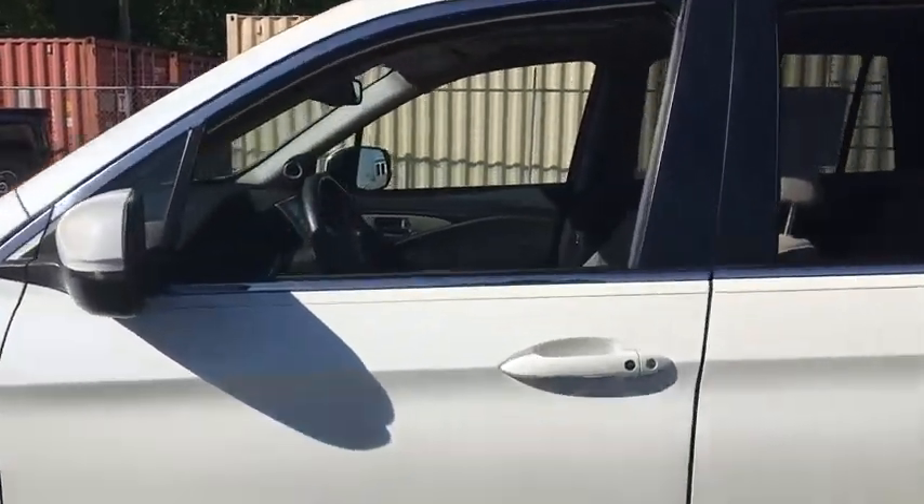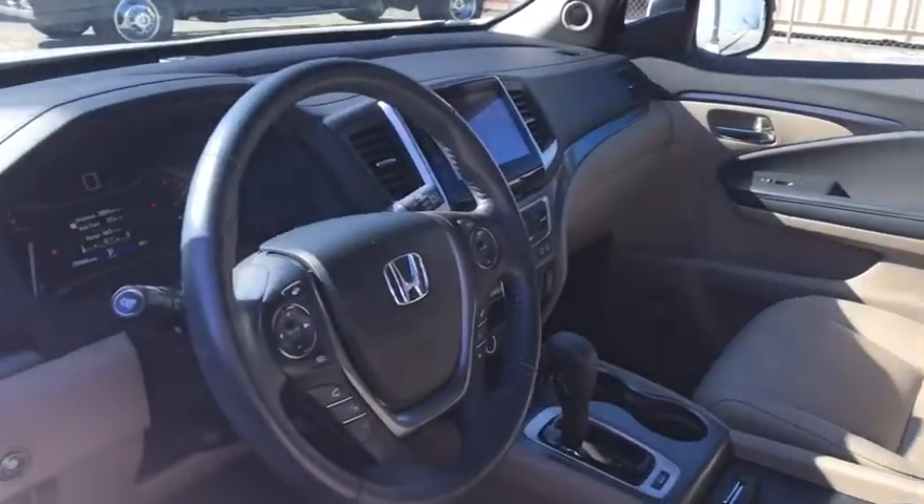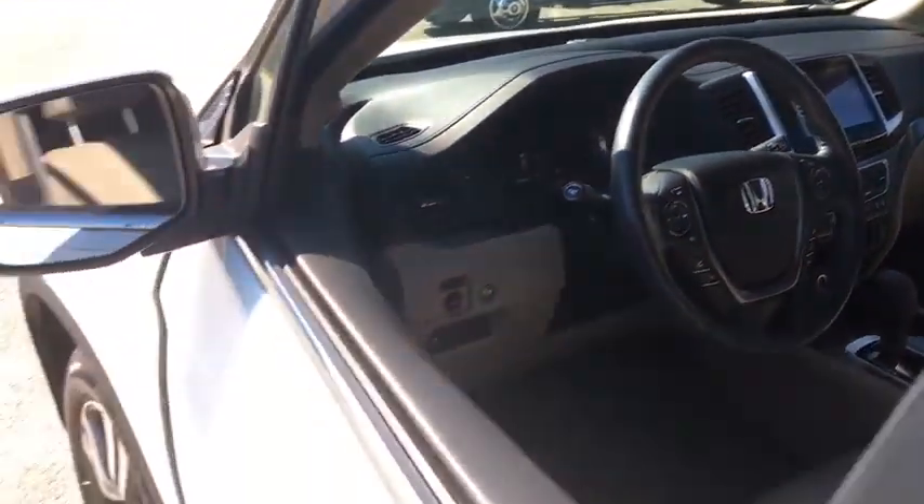Power liftgate. Traction control. Power passenger seat. Dual airbags. Alloy wheels. Power steering. Four-wheel disc brakes.